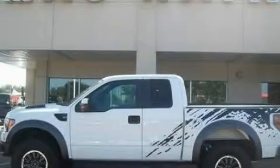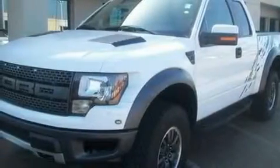This is a 2010 Ford F-150 SVT Raptor. It has the power to move what you need and the look, too.